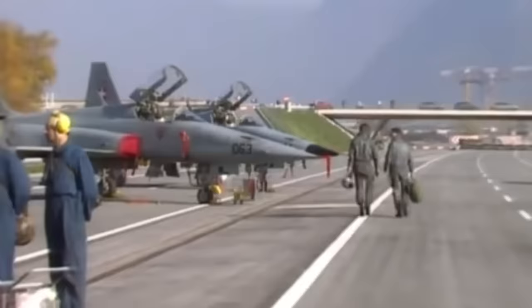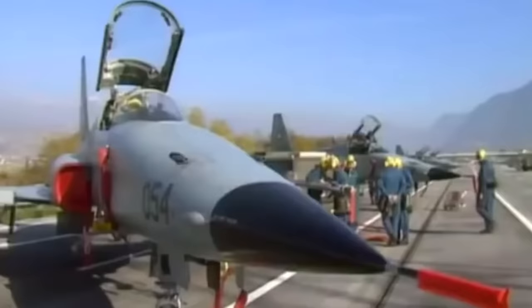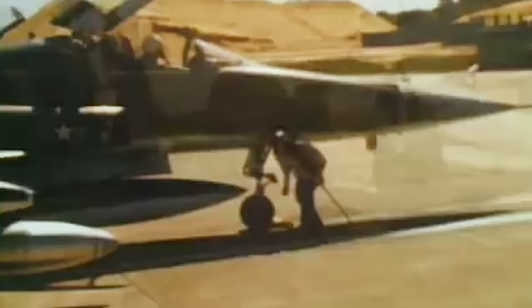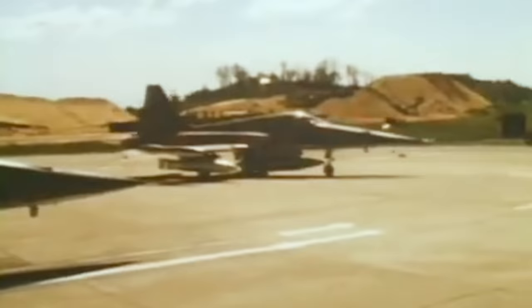Over 630 F-5A aircraft were produced alongside 200 F-5B aircraft, a two-seat combat trainer for pilots. The Freedom Fighter was a commercial success and was sold to numerous American allies. In 1964, American military presence in Vietnam escalated after the Gulf of Tonkin incident and led to complete military intervention a year later. With a new war on the horizon, the U.S. Air Force sent a squadron of F-5A Freedom Fighters to evaluate their performance in actual combat scenarios.